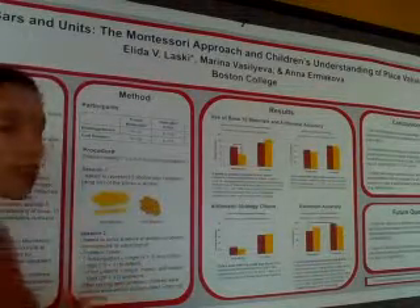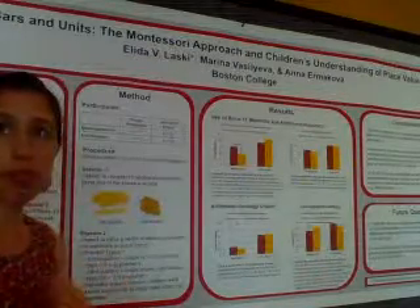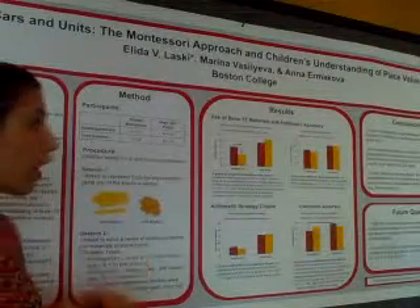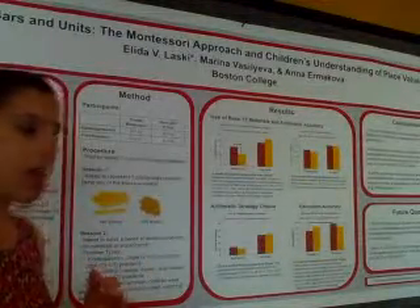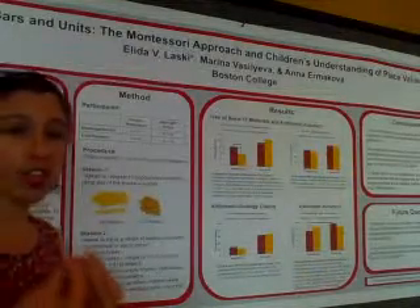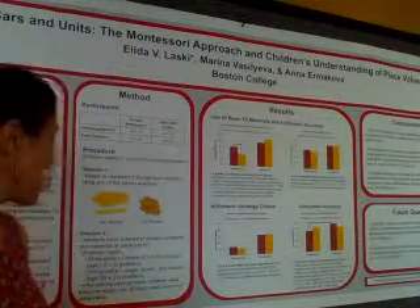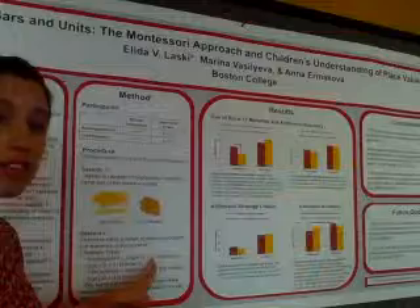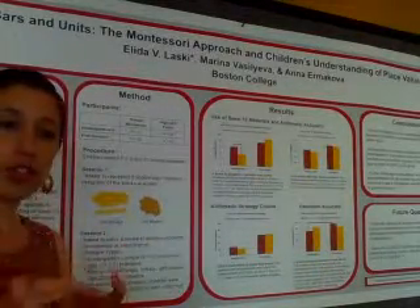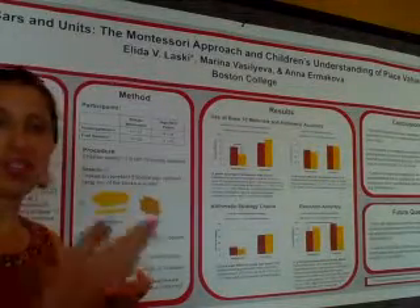In the second session, we asked them to mentally solve arithmetic problems — no materials or paper and pencil available. We were looking at their accuracy as well as their strategy choice. One strategy closely associated with understanding base ten is decomposition. For example, in eight plus seven, you make it a simpler problem: you break seven into two plus five, say eight plus two equals ten, and the five extra units gives fifteen.